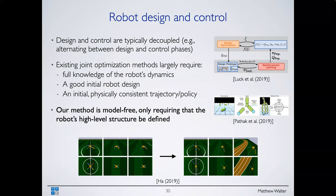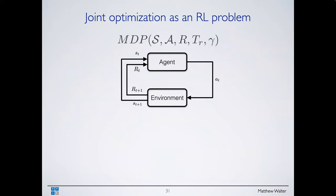There's also been a lot of work dating back to classic work of Sims and others on evolutionary methods for joint design of agents and their motion — for example in animation contexts. What we propose is a model-free, data-driven approach to joint optimization of physical design and the locomotion policy — similar in spirit to the beacon localization work. We require only the high-level structure — the morphology, how many legs, which link connects to which — and we learn the design and gait in a data-driven fashion. We formulate this as a reinforcement learning problem.